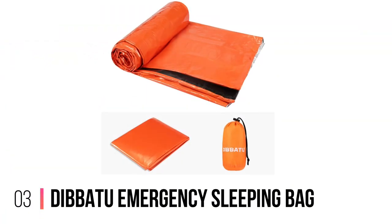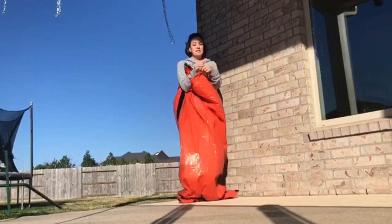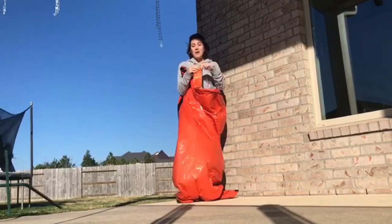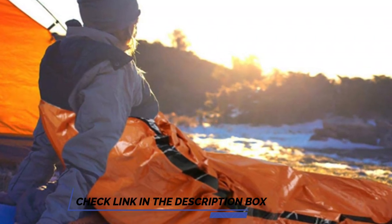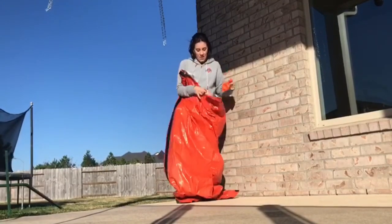Number 3: Debatu Emergency Sleeping Bag. Next up on our list is this emergency sleeping bag from Debatu. Thanks to its convenient design, you can utilize this sleeping bag right out of the package, and its multi-purpose functionality means that it can be used in a variety of ways — from a poncho to a ground cover to an emergency bivy — for whatever your outdoor adventure requires.